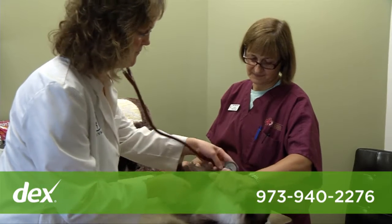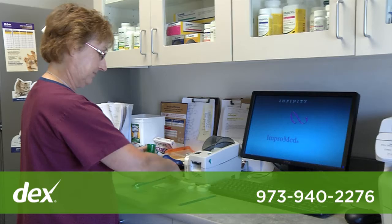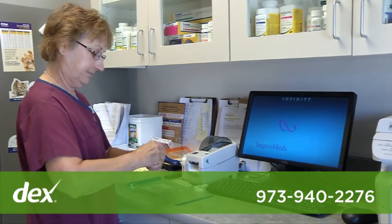We have five exam rooms with one designated for our cat patients. Prescriptions are prepared here in our on-site pharmacy.